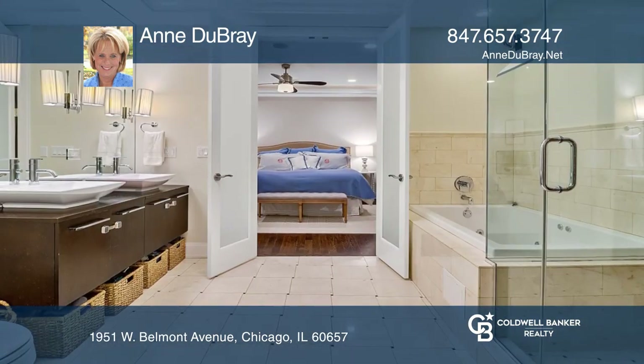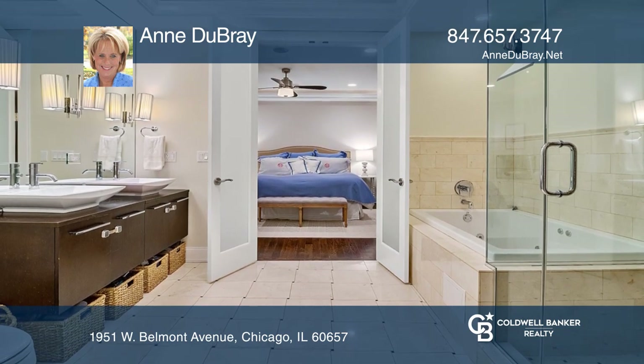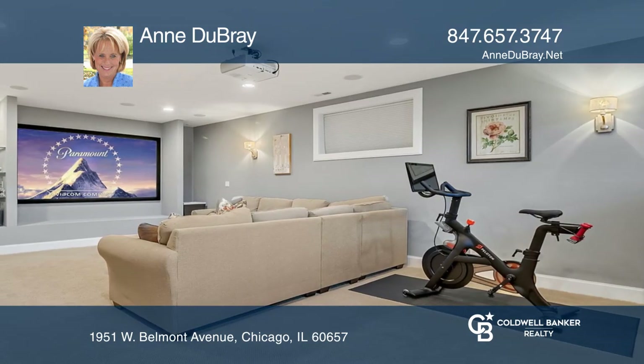The master bedroom has hardwood floors, a large built-out walk-in closet, and a spa-like bath. The lower level offers a huge family room with a projector TV and screen.